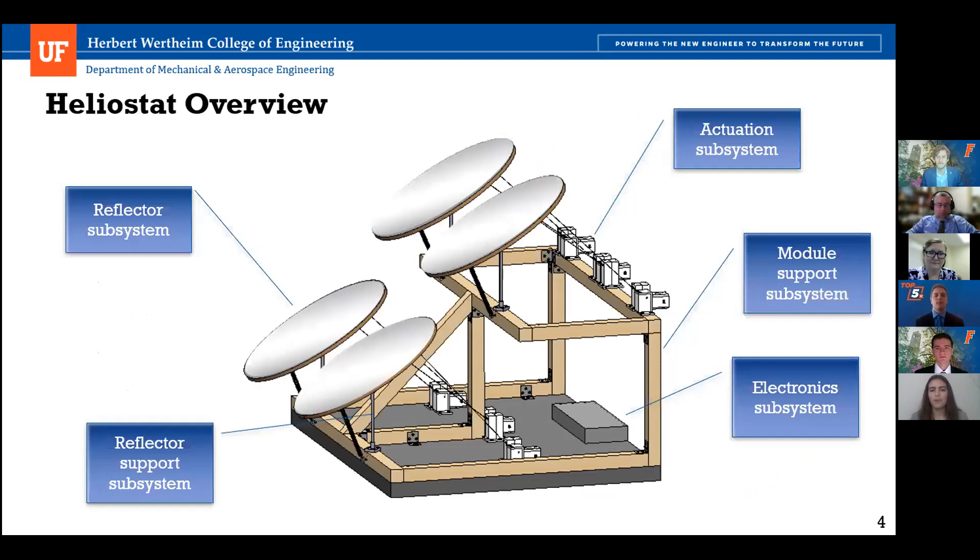Our heliostat works by first having the electronic subsystem read in a signal from the central tower. Once it receives the signal, it communicates with the actuation system, which consists of motors and spools. The spools will either roll in or release wire to move the reflector subsystem about both the elevation and azimuth axes. The reflector subsystem is supported by the reflector support subsystem, which is connected to the module support, and this is mounted to a concrete slab.